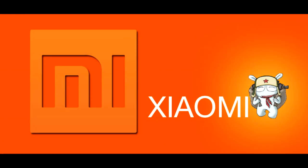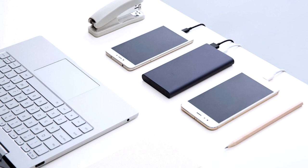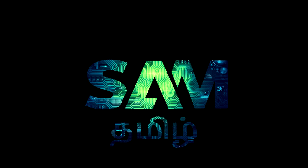Xiaomi has launched two power banks in India. Let's go to this video. I am Sam. You are watching Techie Sam. Let's get started.